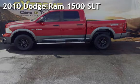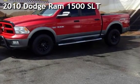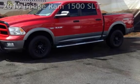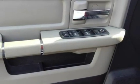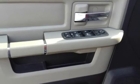Presenting a pre-owned 2010 Dodge Ram 1500 SLT. This four-door truck has an eight-cylinder, 5.7-liter V8 engine, with four-wheel drive and an automatic transmission.